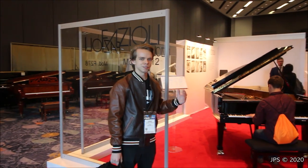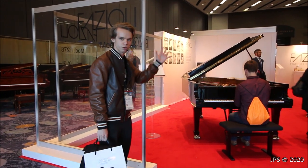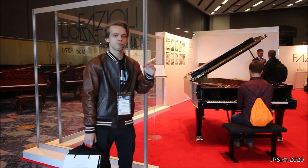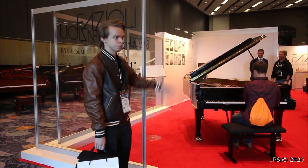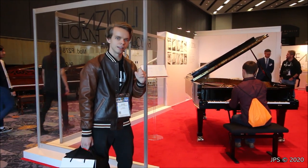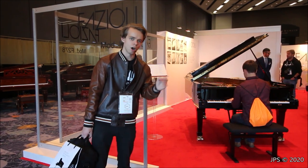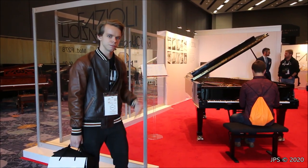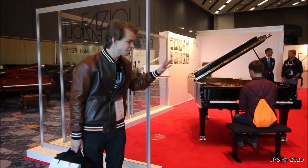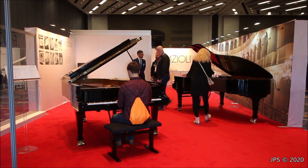This is the Fazioli booth. It's looked just about the same every year that I have come here to the NAMM show. You have this bright red carpet and three wonderful pianos. You can only see two of them because they put the concert grand in a wonderfully soundproofed room at the back of the booth, which is very nice — you can take a break from all the noise of NAMM and really analyze the sound of the piano. Last year I played Pirates of the Caribbean on that piano. Wonderful pianos, wonderful people — absolutely fantastic to come here and play their instruments.